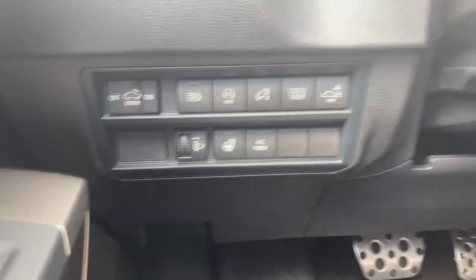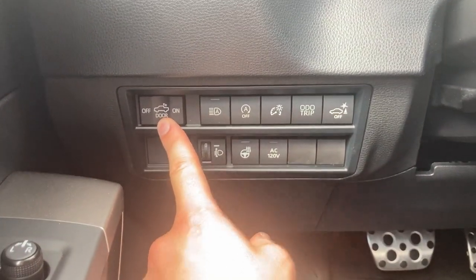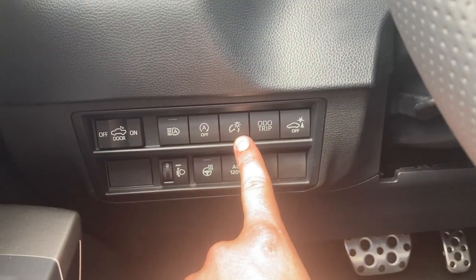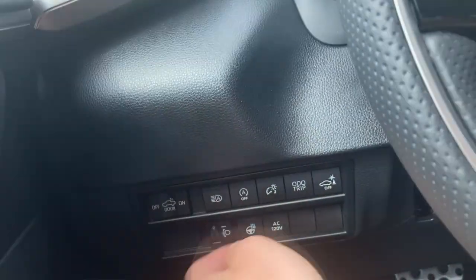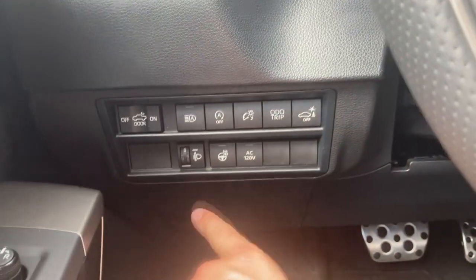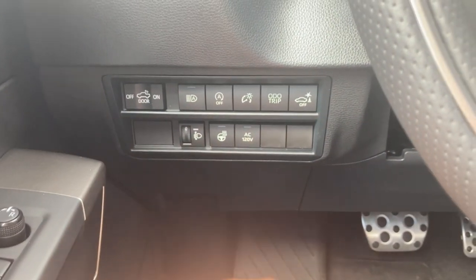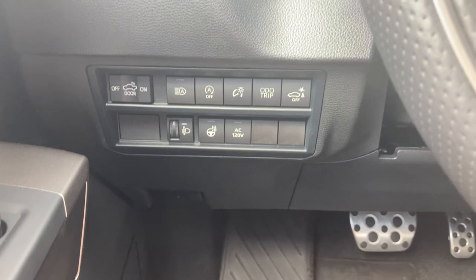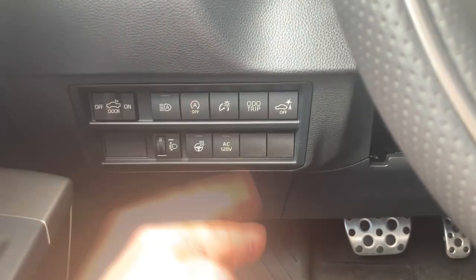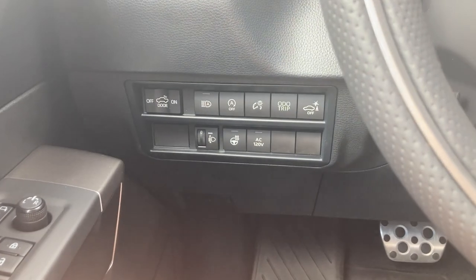Let's get through all these buttons. You have your bed lights, automatic high beams, auto engine start-stop. There's your light brightness for the gauges, your odometer trip, your rear parking sensors, your light adjustment to set the angle of the headlights, your heated steering wheel button, and your bed AC 120-volt outlet button so you can turn it on and off so it's not constantly running and wasting the battery.